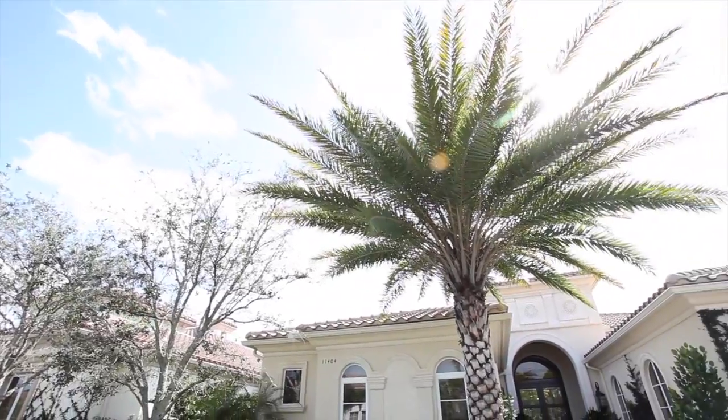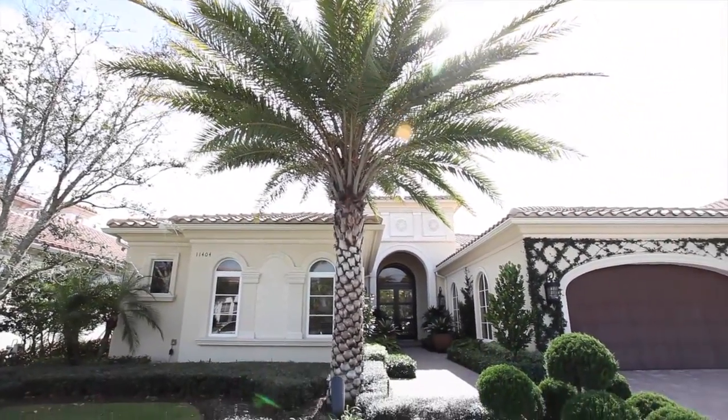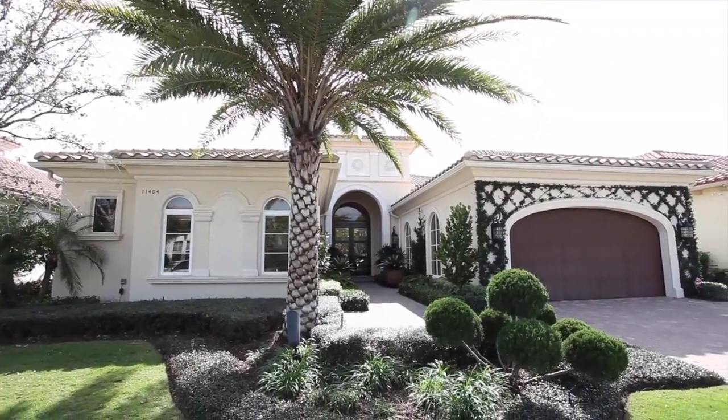Live the life of luxury in this exceptional home that includes three bedrooms, three bathrooms, as well as a two-and-a-half-car garage.